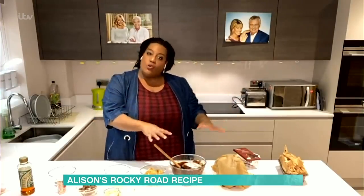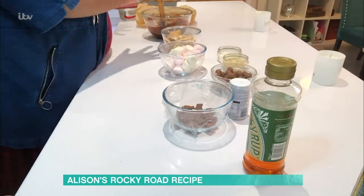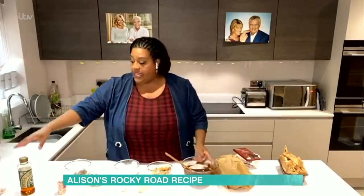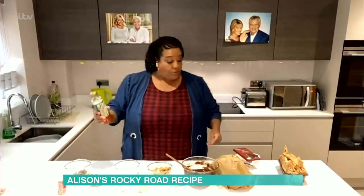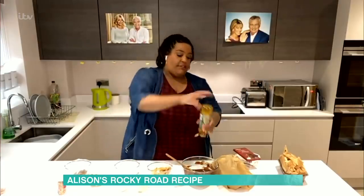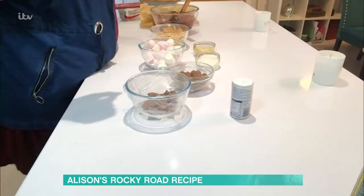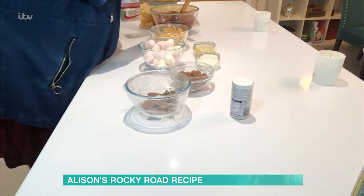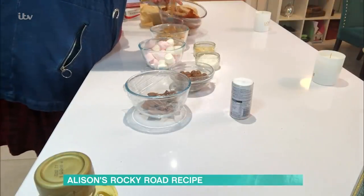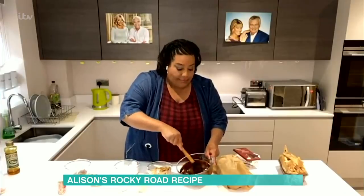Then you need to leave that to cool — just let it chill for a bit, a little bit like me. So once your chocolate and butter has cooled down, what you need to do is add some golden syrup. I would say about two tablespoons of golden syrup. Mix that golden syrup into the chocolate and butter, and boy, does it smell amazing. Absolutely amazing.